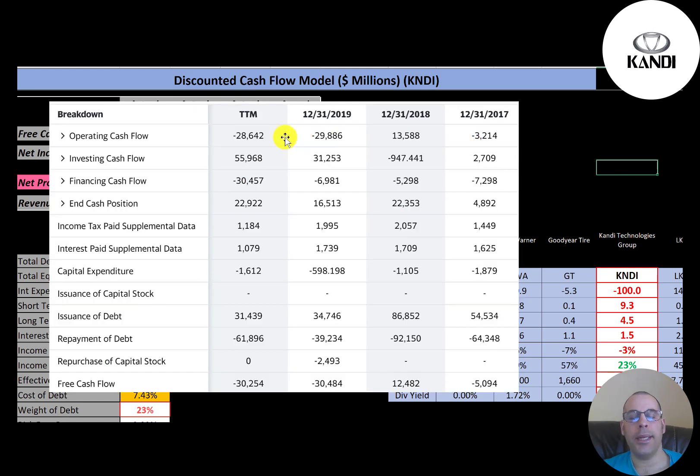This is the statement of cash flows. The company had negative operating cash flow in three of the four years; in 2018 they did have positive operating cash flow. To calculate free cash flow it's operating cash flow minus capex. They have negative free cash flow each year except 2018, when it was positive $12 million.